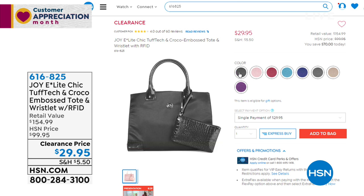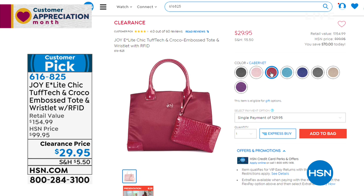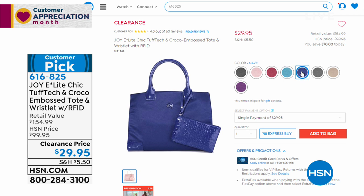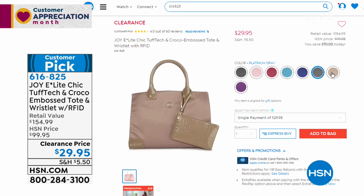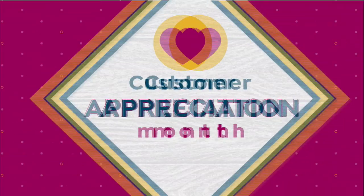Here's something not scheduled to air that's wildly popular — the Tough Tech croco embossed tote and wristlet with RFID protection. The durable fabric means you don't have to babysit it — you can wipe it down, it won't snag. You're getting two purses for $29.95. It's a customer pick. Check it out on HSN.com — the croco embossed look is very smart.